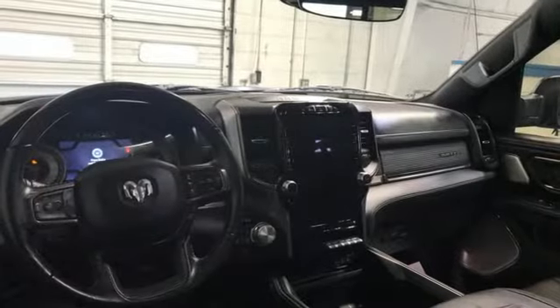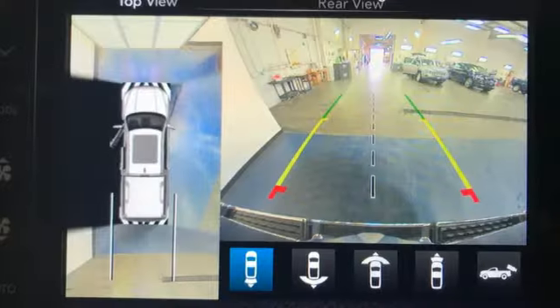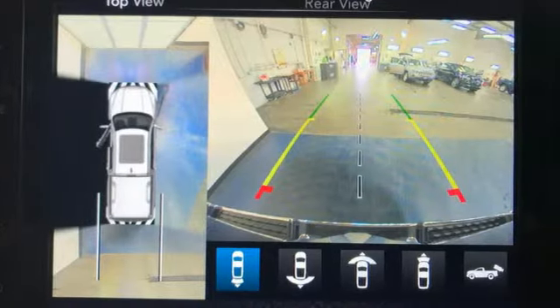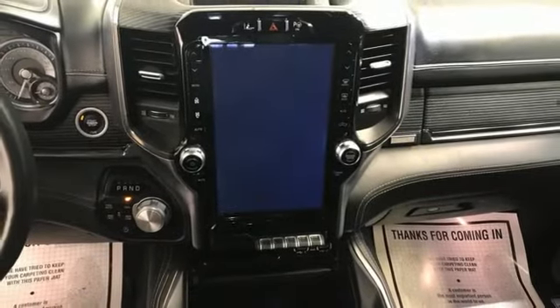Features include automatic transmission, four-wheel drive, engine auto stop-start feature, trailer hitch receiver, integrated navigation system with voice activation, and Wi-Fi hotspot.